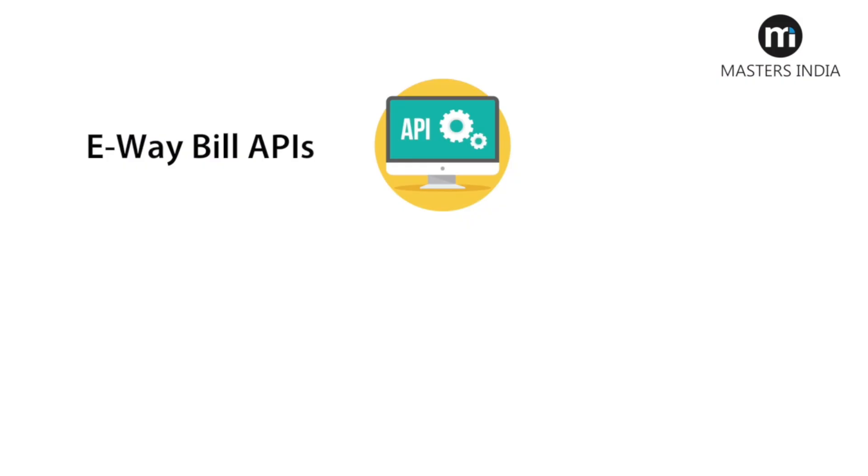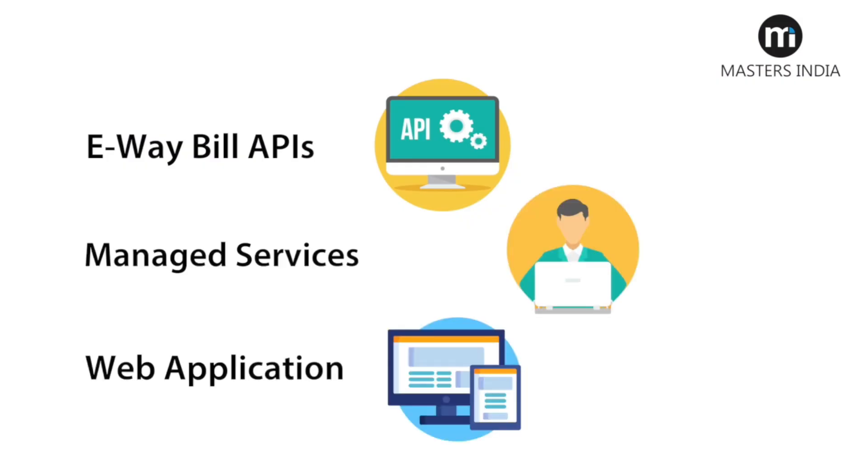Considering all this, we believe smart solutions specifically designed for an enterprise use case can be the answer to all your compliance needs. We believe that no company should be doing any task manually that can be automated. With this goal in mind, we have created three solutions: namely, e-way bill APIs, managed services, and a web application.